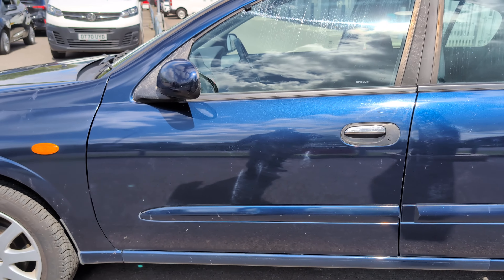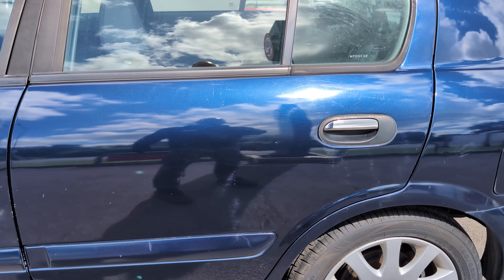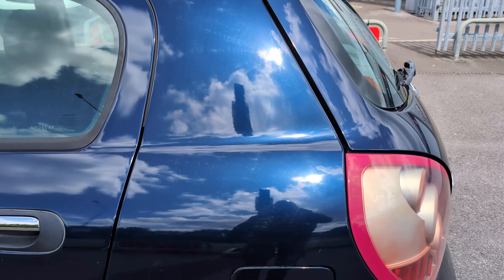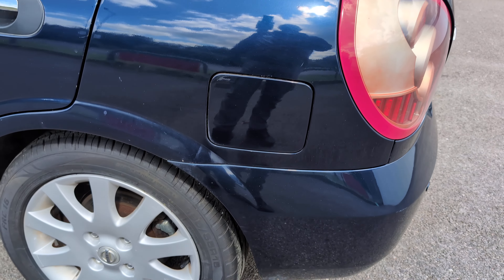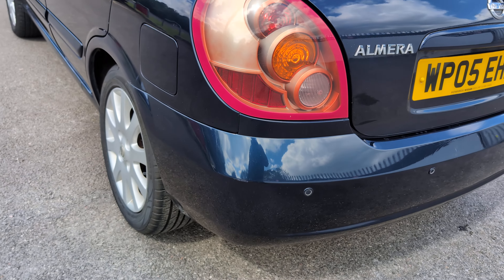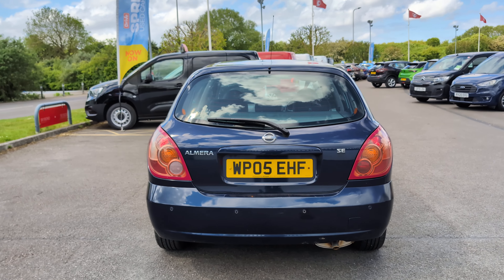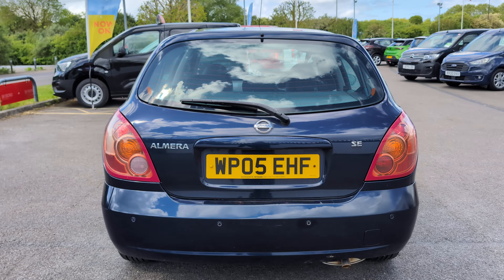The passenger door has quite a few chips on it, same as the rear door — it's got quite a few chips. The rear section of the bodywork here is not looking so bad. By the filler cap we've got parking sensors on the back. Let's just zoom out and have a look at it. Overall, it looks quite nice and straight.